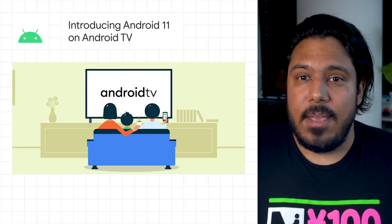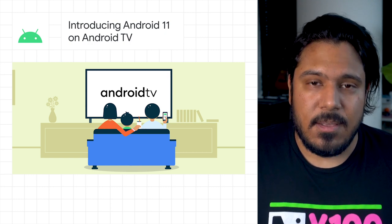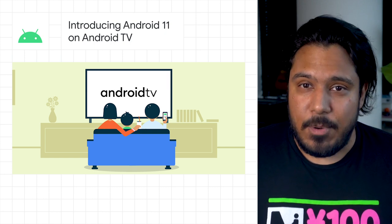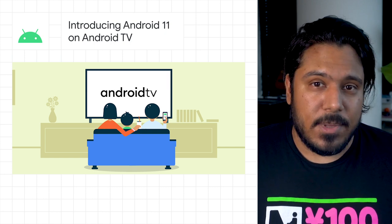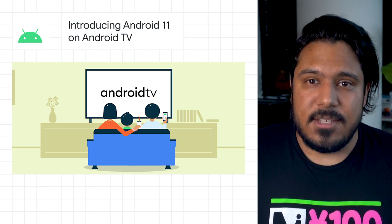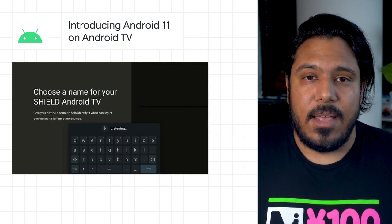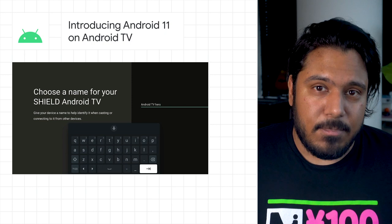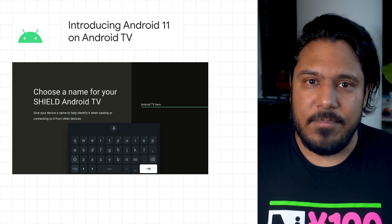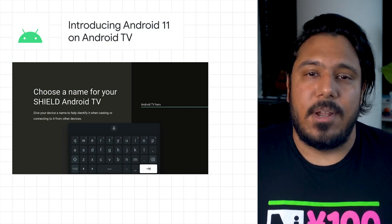We're launching Android 11 on Android TV to bring the latest platform features to the big screen. Android 11 on Android TV introduces performance improvements like enhanced memory management and privacy improvements like one-time permissions. Android 11 also emphasizes media with new features like auto low latency mode and allows greater control over TV functions with extended gamepad support, OEM configurable wake keys, and more. Check out the post for more on all the new features and info on how to get started.